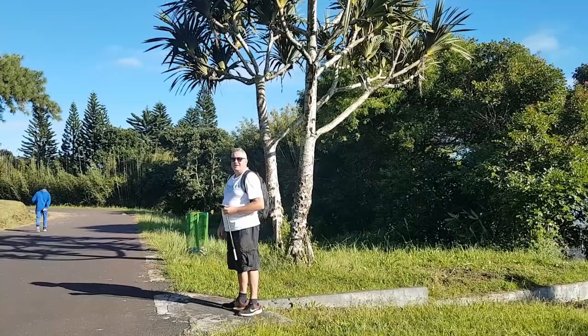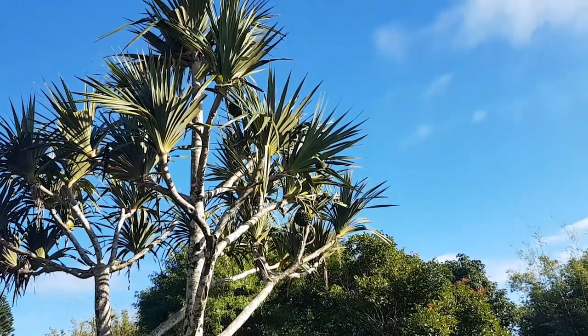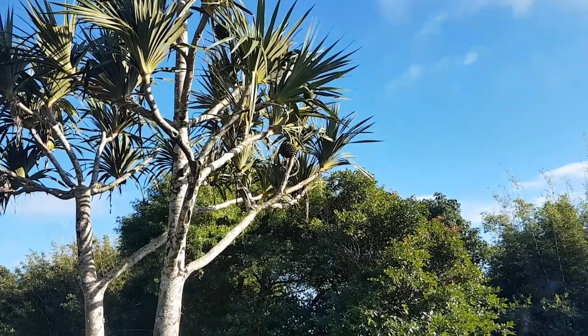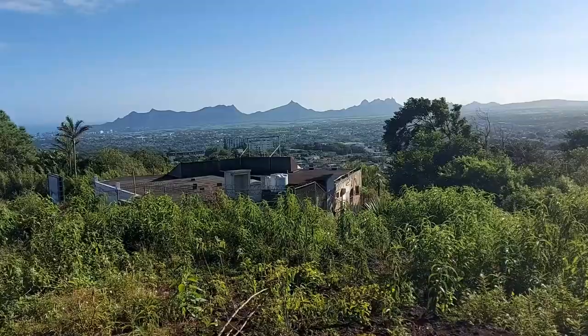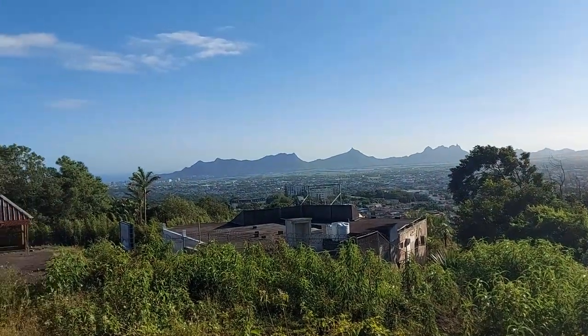Onwards to the viewpoint. The lighting is beautiful for this magnificent tree. Don't know who owns that house, but their views must be spectacular.